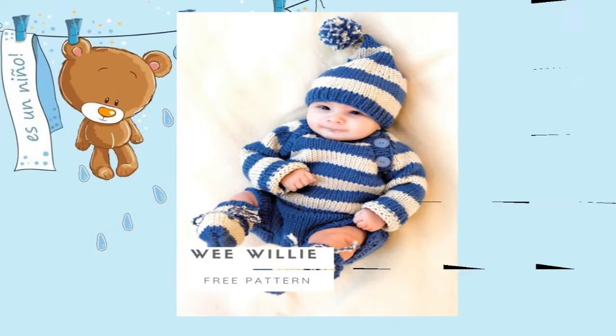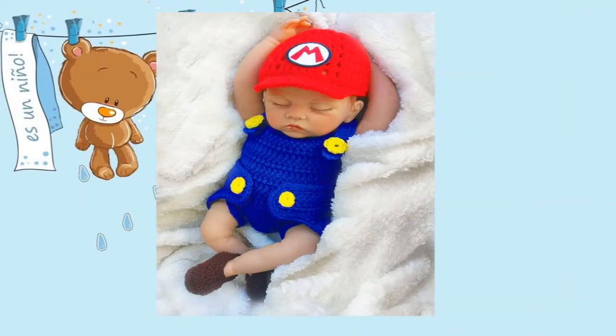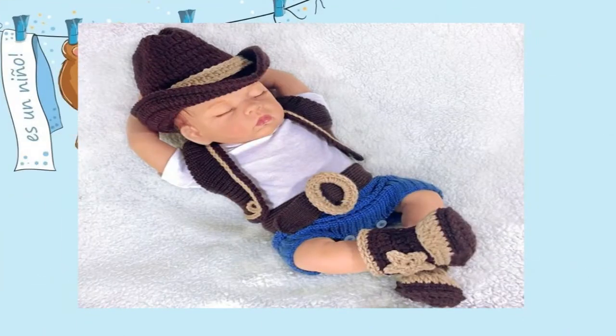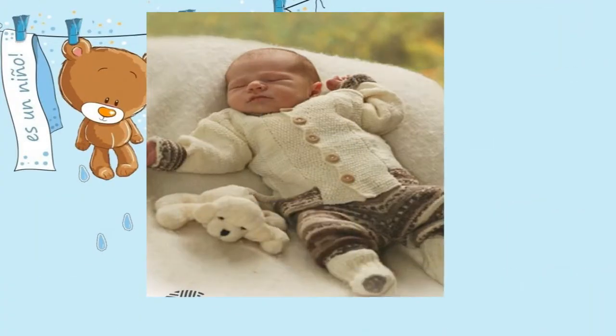Y les tengo excelentes modelos, excelentes combinaciones de colores que pueden utilizar para hacer sus tejidos o que pueden utilizar para mandar a hacer la ropa de su bebé.